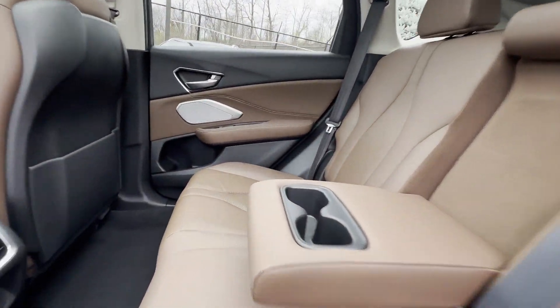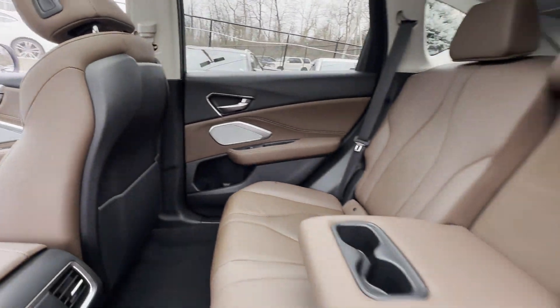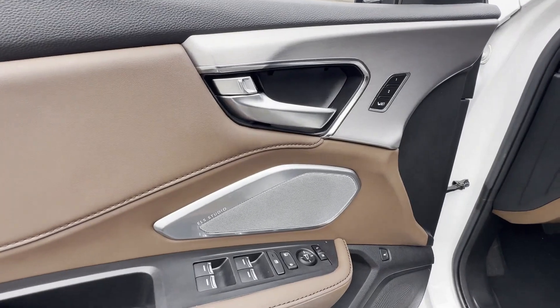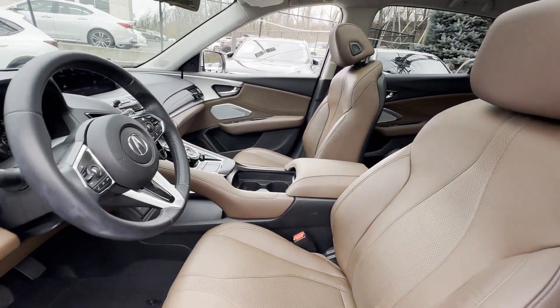Multi-zone air conditioning. Blind spot monitor. All-wheel drive. Parking aid sensor. Heated side view mirrors. Leather seats. Panoramic roof. Moon roof. Backup camera. Passenger seat adjustable lumbar support. Memory seat. Tinted windows.